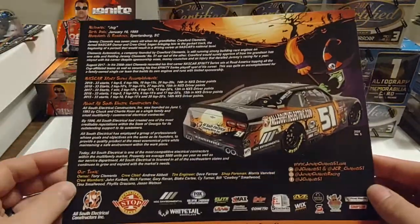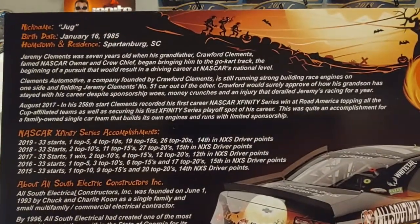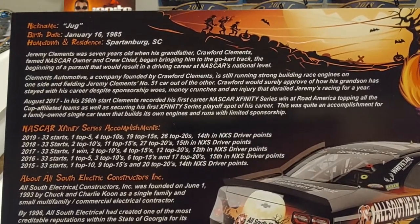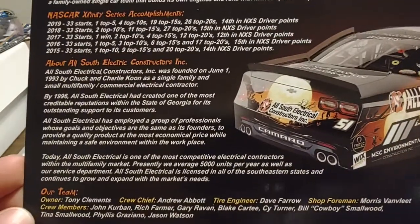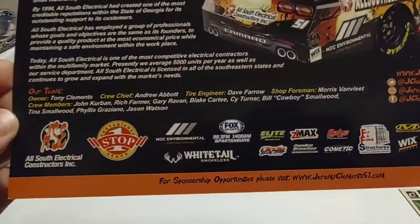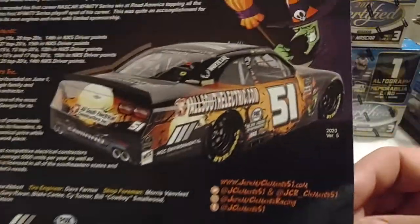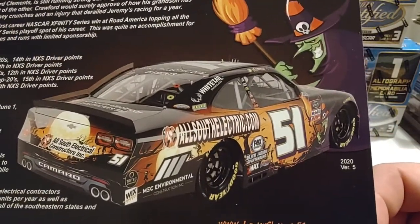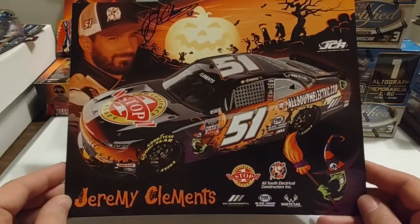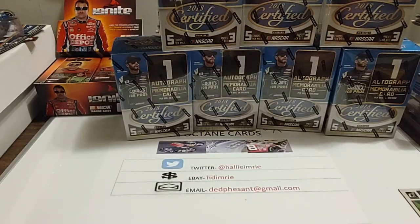Very nice looking paint job. We'll zoom in so you guys can read some of this — it tells you a little bit about his sponsors, a little bit about him, and there's a good shot of the car he ran. Once again, thank you to Whitetail Smokeless for the opportunity to get a free signed hero card. I appreciate that.